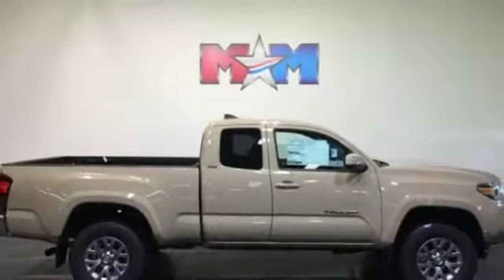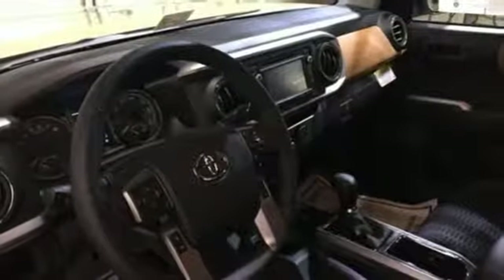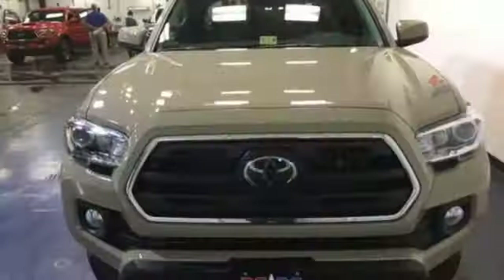You get the nitty-gritty of a truck and clever tech features with Bluetooth, Entune audio, and touchscreen display. Toyota Safety Sense protects you with included pre-collision system with pedestrian detection, lane departure alert, automatic high beams, and full-speed range dynamic radar cruise control.